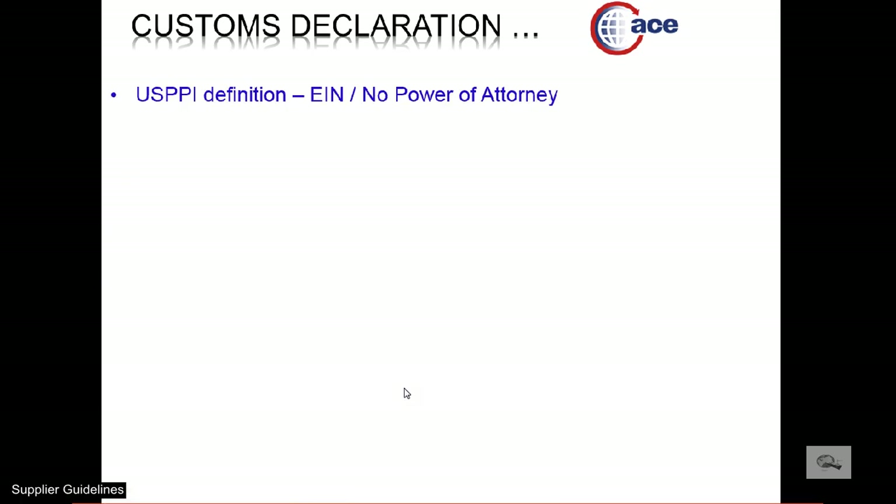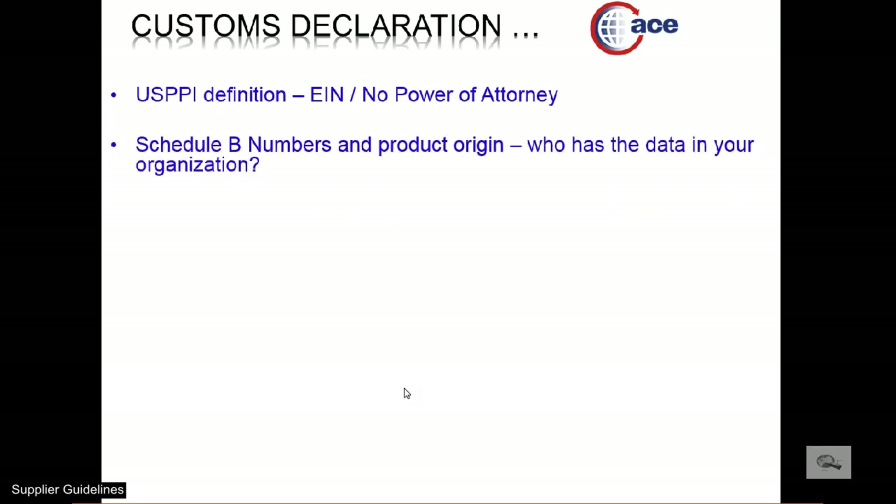Cargo could not be shipped from the U.S. until ACE, formerly AES, provides an authorization to do so. As the U.S. manufacturer or seller of the goods, your company is normally responsible for the proper export declaration. H.C. Bennett Company doesn't need to obtain a power of attorney authorization to show you as the U.S. PPI, but we do require your EIN, your Federal ID number. Ideally, your packing list should contain the Schedule B classification and actual country of origin of each line item. If it is impractical to show this information, we offer sending you a list of part numbers shipped through us in the past and ask that you update them with a proper Schedule B number.